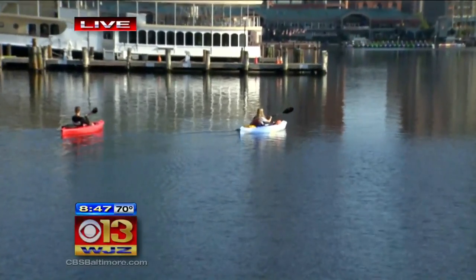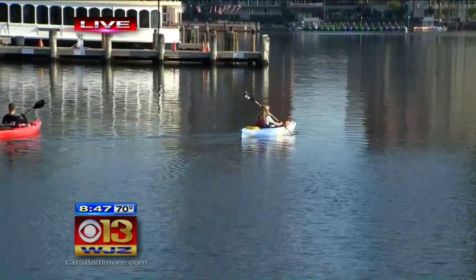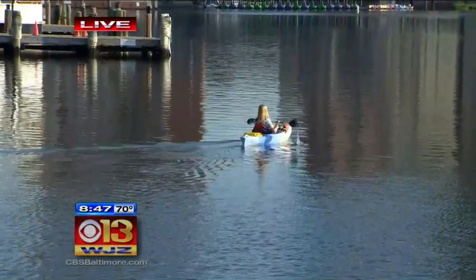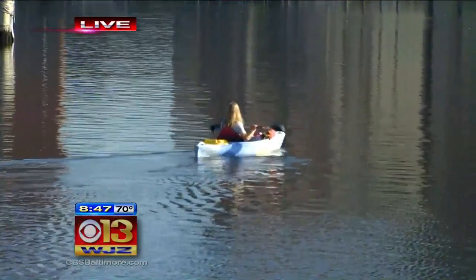We started this a few years ago. We've modified it over the years, but this year I think we've got it down, and it's really been fun to hear people say that they've never been on the water before, and they've never seen Baltimore from this angle. Yeah, lots of fun, and it's a gorgeous day to kayak today.